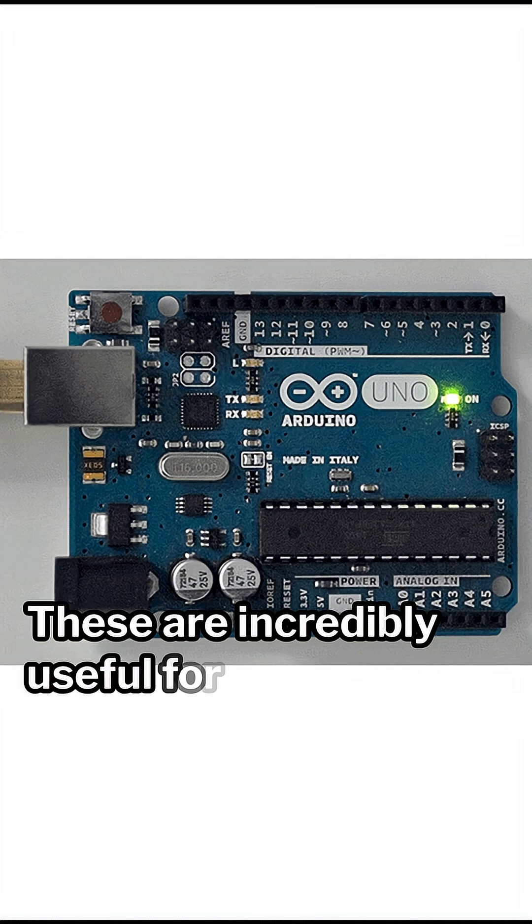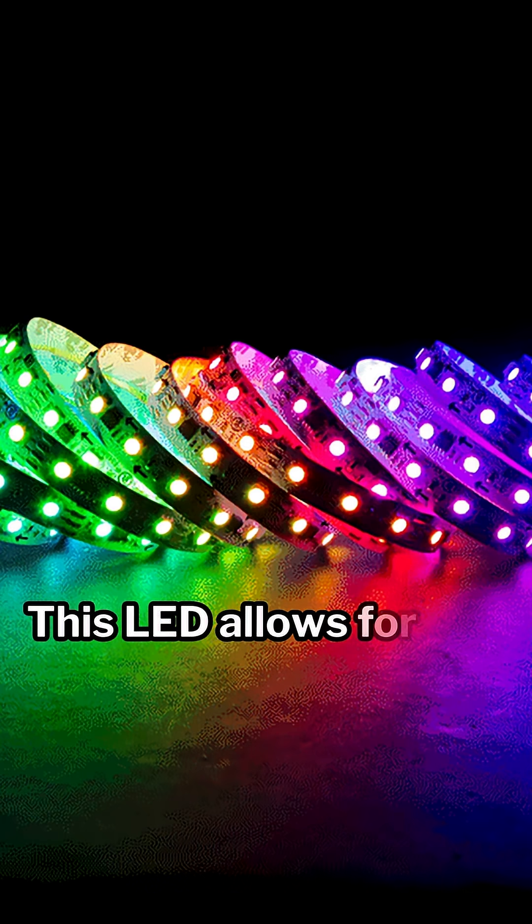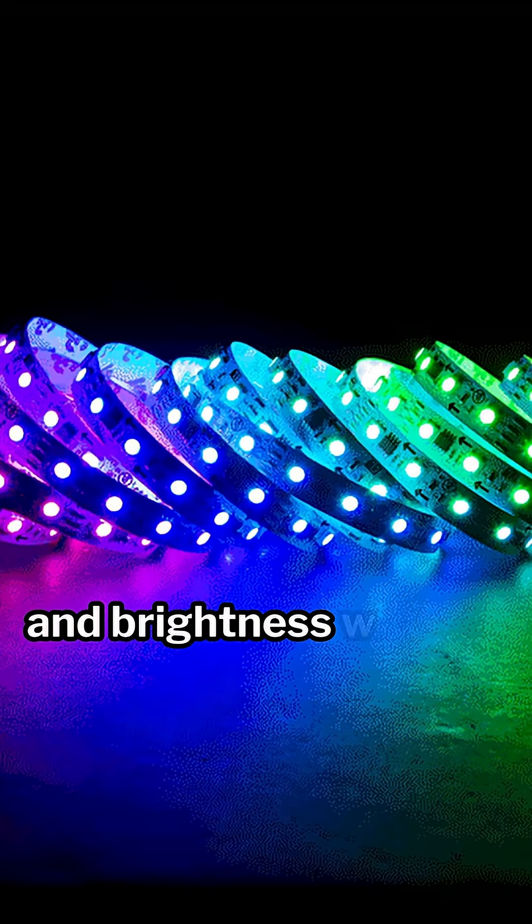3. RGB LED with Integrated Circuit. These are incredibly useful for any project that requires an RGB LED but doesn't have the additional circuitry to control them. This LED allows for precise management of color and brightness with the onboard controller.